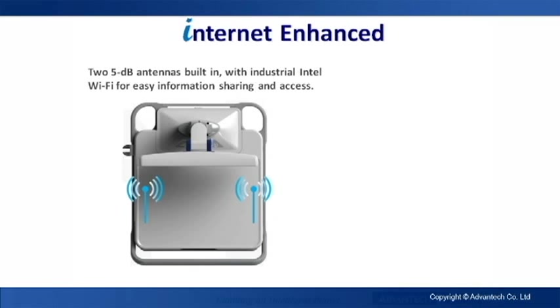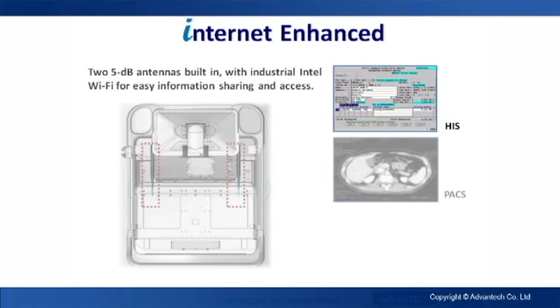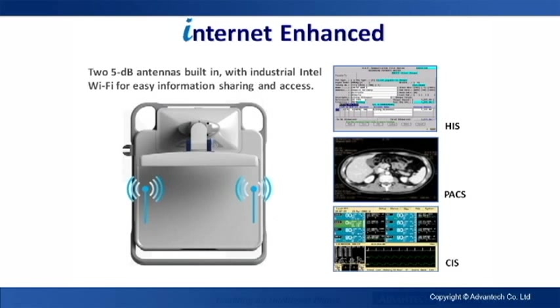Computer mobility is important for digital healthcare applications. A Mii's enhanced internet connectivity recognizes this. Two 5-decibel antennas are built-in, and Wi-Fi makes information sharing and access easy.